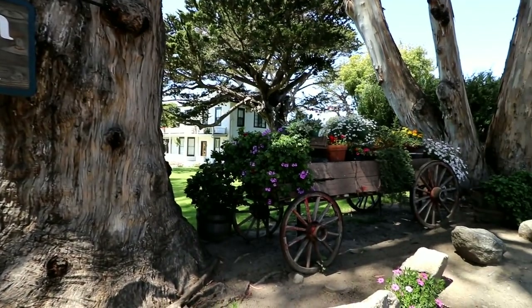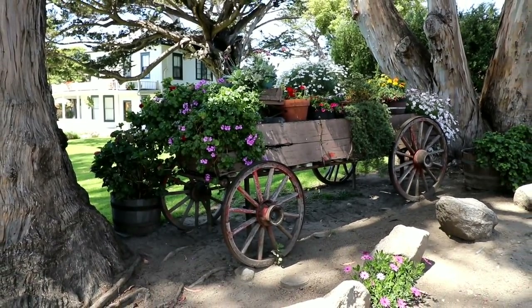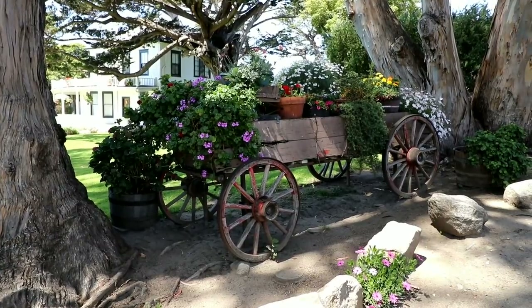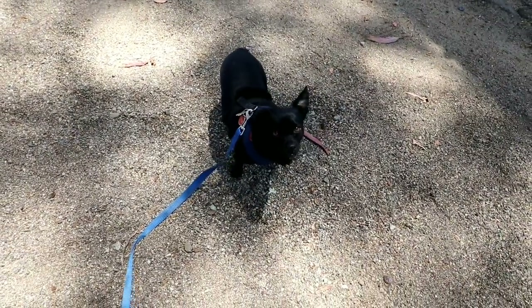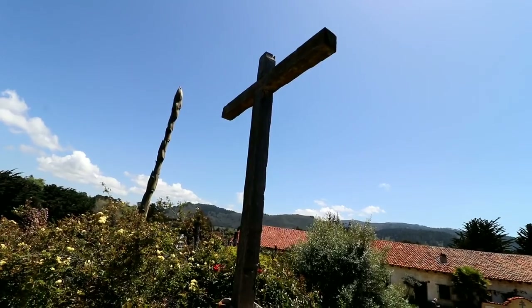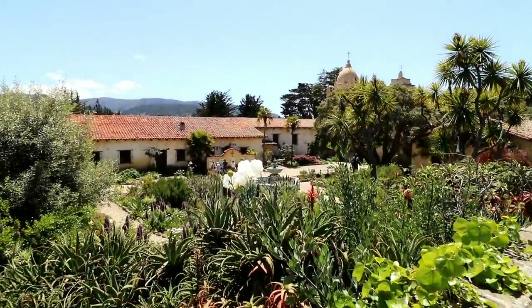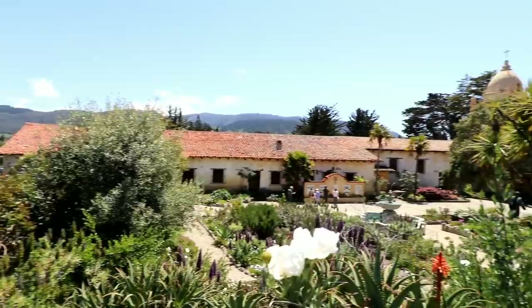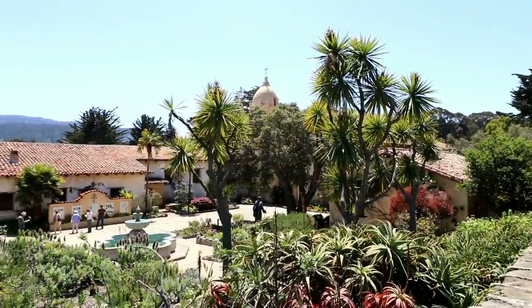We're going to head back to our place because Joster's getting gassed out and I know he wants to play with his buddies. We got to see everything I wanted to see. Jaws is kind of gassed out, so we don't have time to do the Carmel Mission, but I'll show it to you as we're by it. That's another reason to come back. It's always a great thing to remember that we can always come back.